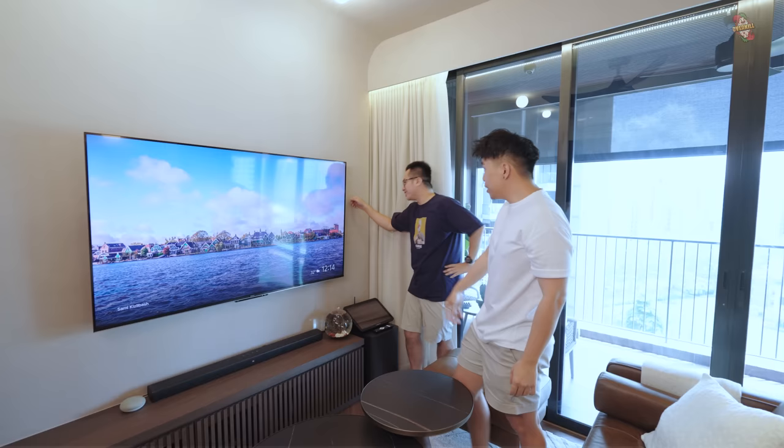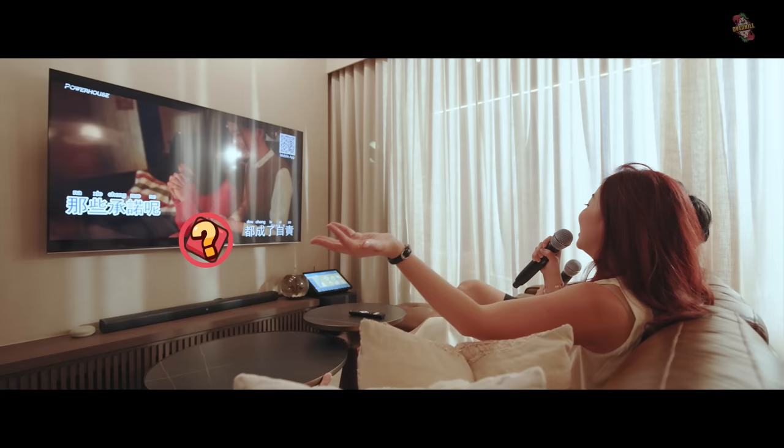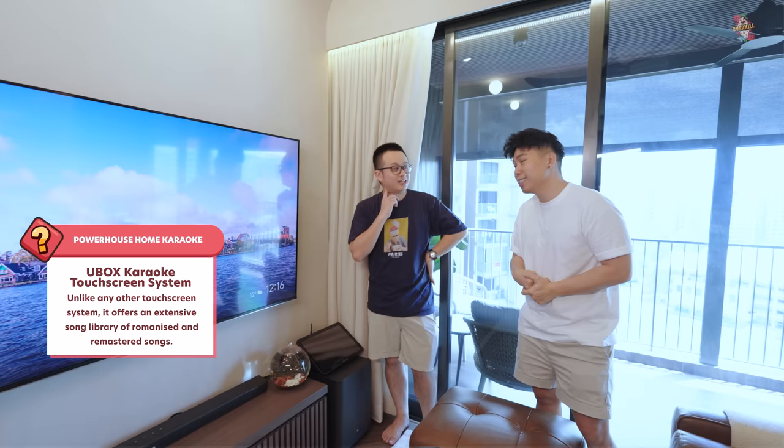This is a Powerhouse KTV system. When I first got it, I wasn't sure how often we'd use it — but turns out we haven't stopped. It turns on every single day with different people coming to sing songs. That's when I realized the mileage — good mileage.